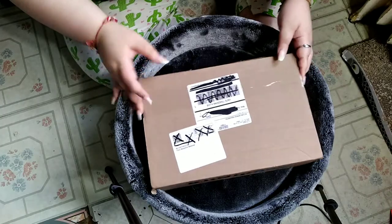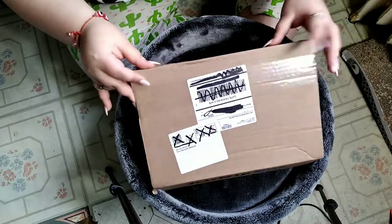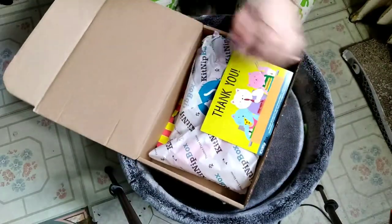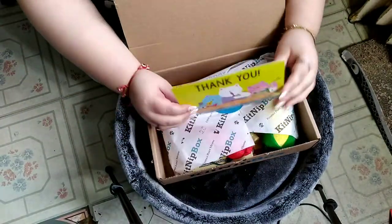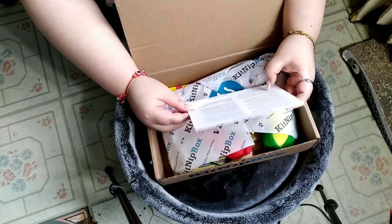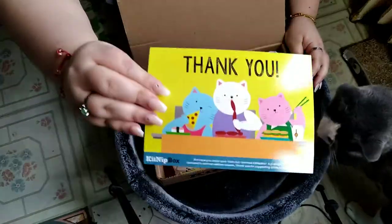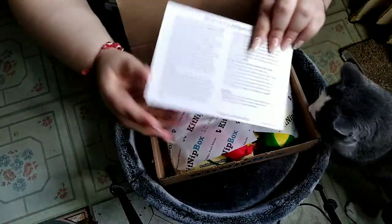The last few months have been pretty good for this subscription. So here we go — we have one, two, three, four, five items. And he already knows. So we have the five items right there.